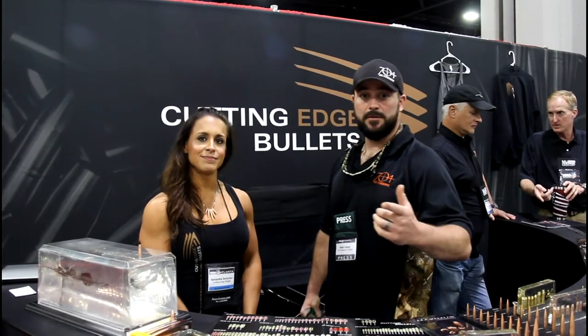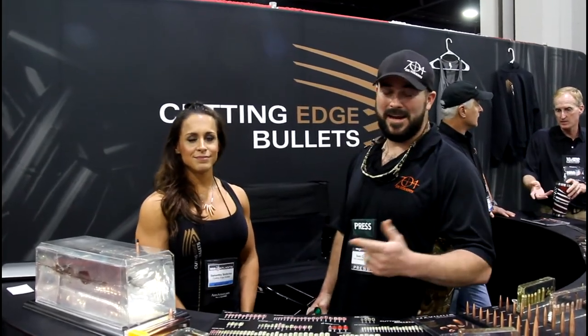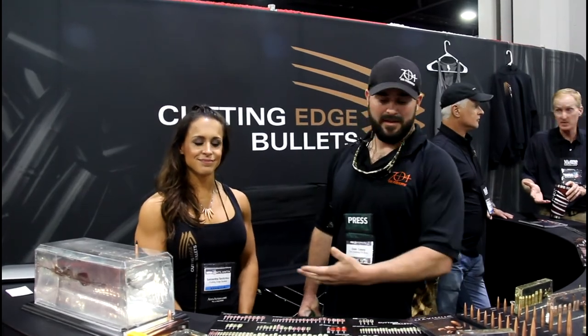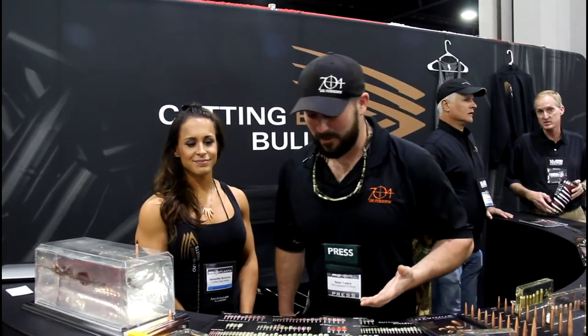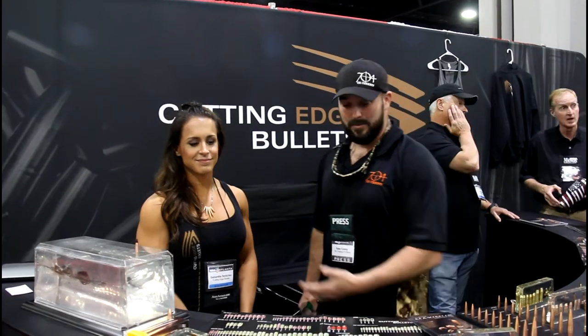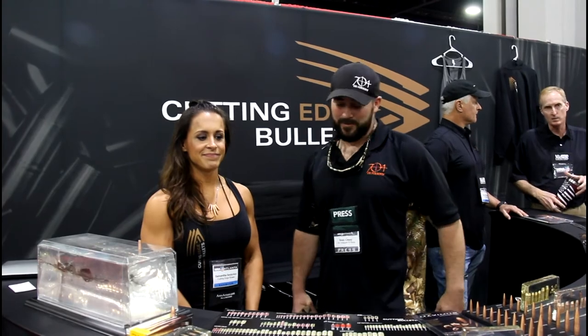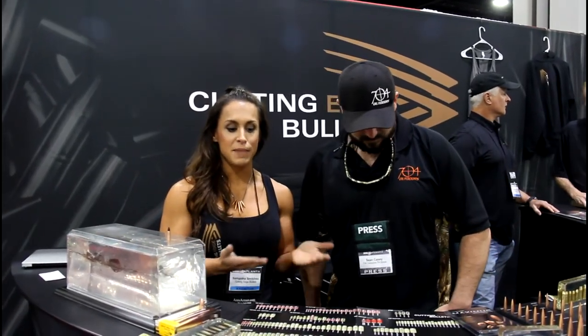At the 2017 NRA Annual Meetings, we're here at the Cutting Edge Bullets booth. They have a large variety of different bullets with different purposes. Cutting Edge manufactures all of their bullets in Pennsylvania — they're all lathe-turned projectiles, solid copper and solid brass.